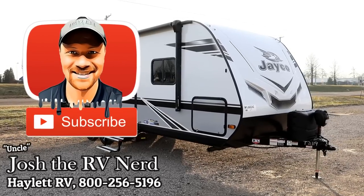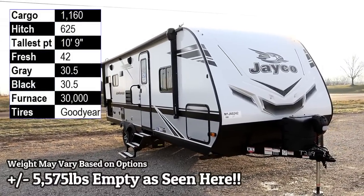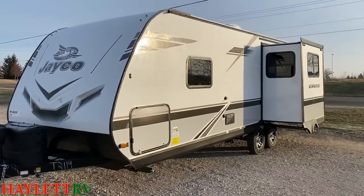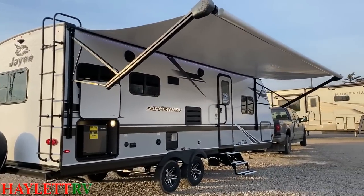If what you are looking for is a nicely half-ton towable, couples camping, travel-accessible travel trailer, then congratulations, you have found it. The 24RL J-Feather here at Halet RV of Coldwater, Michigan. She's about 5,500 to 5,600 pounds, depending on what optional equipment you put onto it. That's the dry weight, obviously.